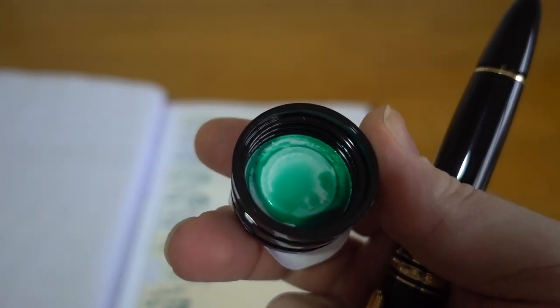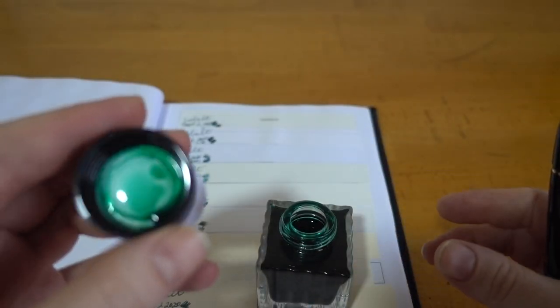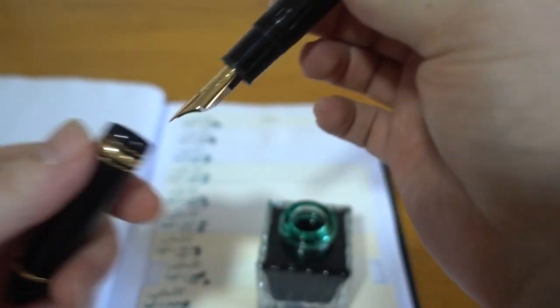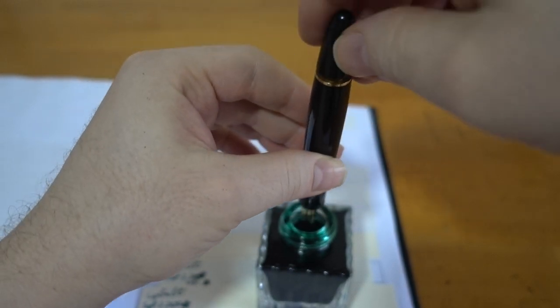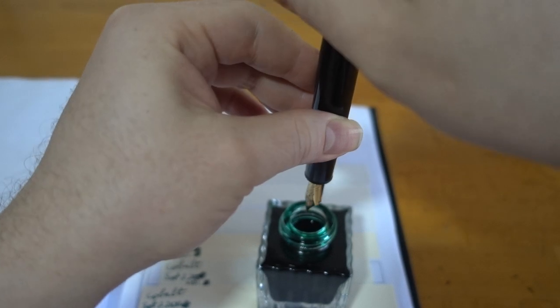Seems like a bit more of a mint colour, less of a turquoise — so promising. Fingers crossed they've not provided us with a duplicated ink again. Let me charge up my trusty calligraphy nib.